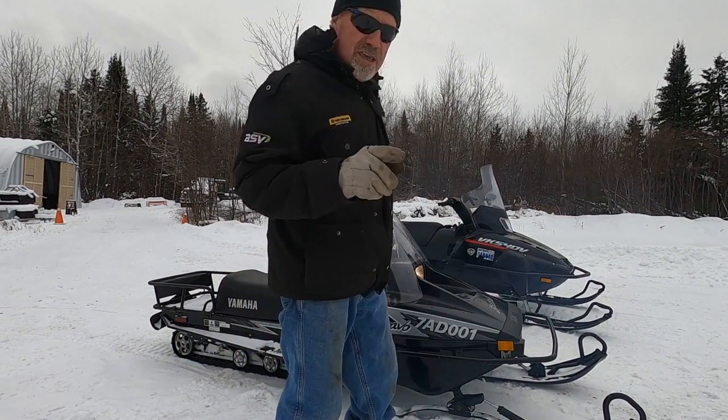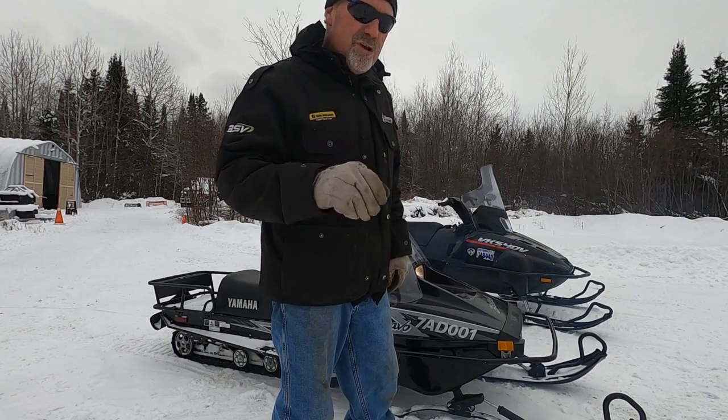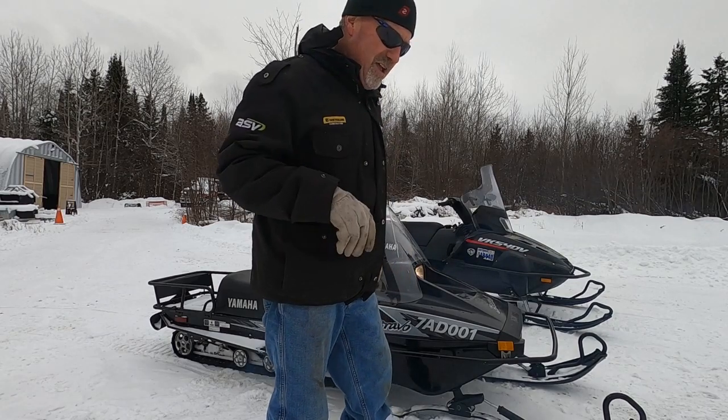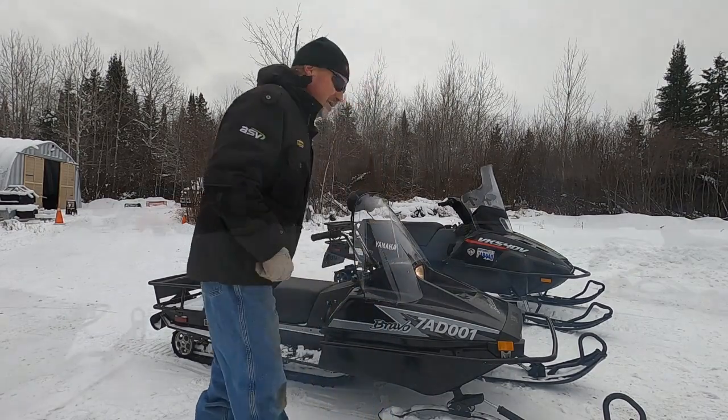The Tundra and the VK both have electric start that works, but I think both the batteries are shot. I haven't charged them, haven't had time. I think they've both got garbage batteries.